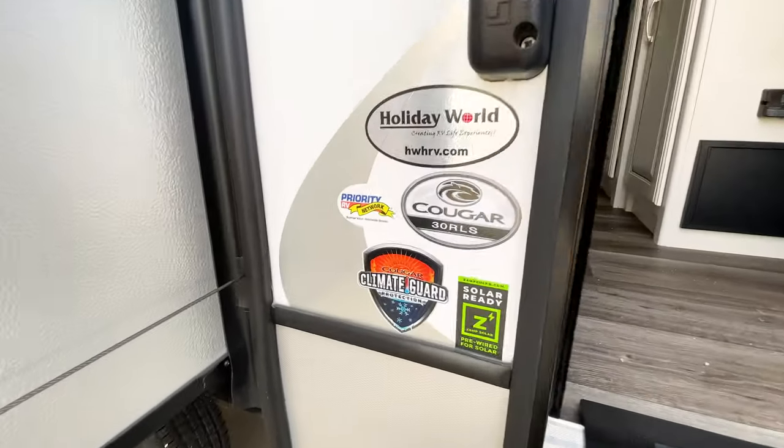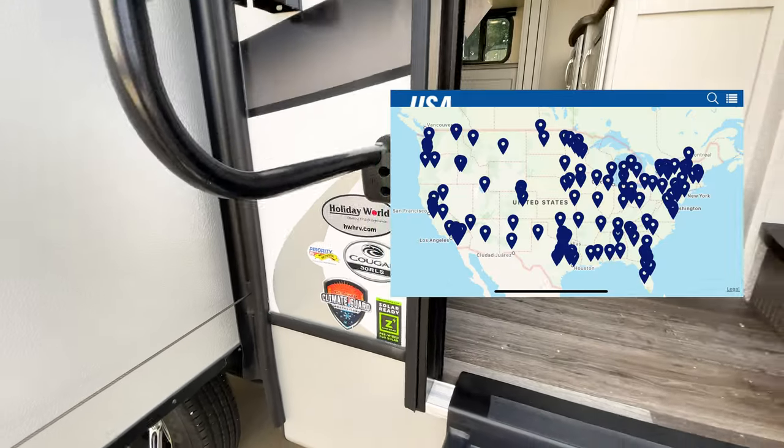Going inside here at Holiday World — we are a Priority RV Network dealer, with 130 different locations across the United States that will service your RV and get you to the front of the service line if you have an emergency while traveling.